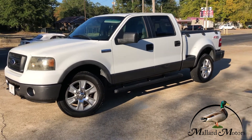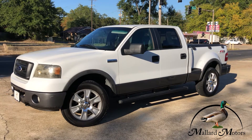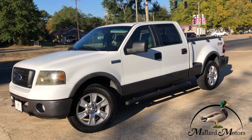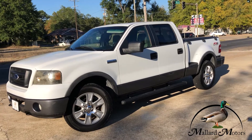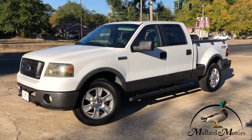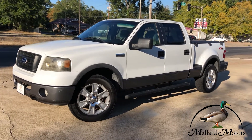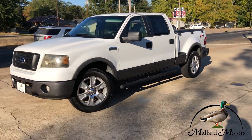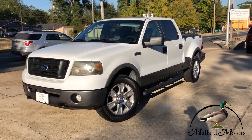Hey guys, Clay at Mylon Motors. I'm going to show you some details on one of our new trucks. Before I get started, don't forget about the $200 referral program we got. If you send somebody to us, let us know ahead of time, and if they purchase a vehicle priced over $4,000, we'll give you $200 just for sending them to us. So keep that in mind and let's look at this truck.